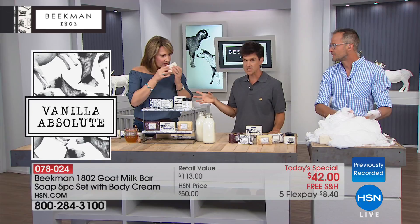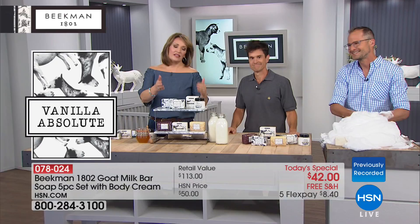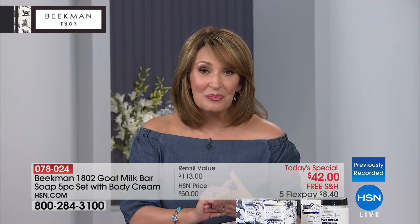You get it all — five bars, normally $15 a bar, so $75 worth of soap, plus the $38 pure goat milk whipped body cream as a special bonus for the big launch today. We're closing in on almost $7,000 ordered. I would absolutely invite you to get it tonight while we have these in stock — auto ship or single ship, completely up to you. If you're new to Beekman 1802, you're in for a huge treat; if you're already a fan, you know what a phenomenal value this is.